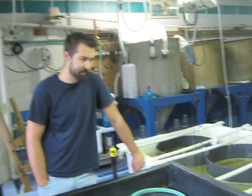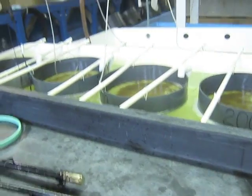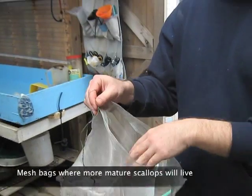In a hatchery, that's how we're able to grow millions of animals — we contain all the eggs. Out in nature, they'd be released into a big body of water and it's just by chance that sperm comes in contact with an egg. Baby scallops are placed in here.